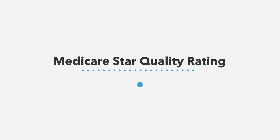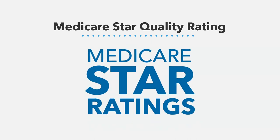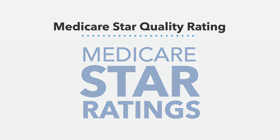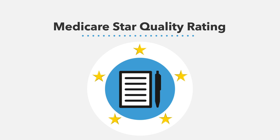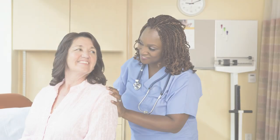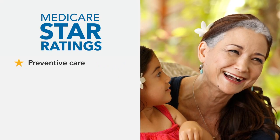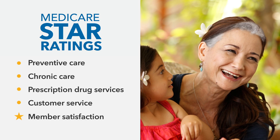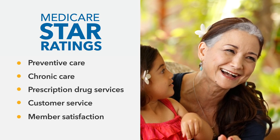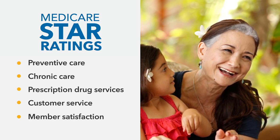You have a smart, easy way to compare Medicare health plans apples to apples — it's called the Medicare Star Quality Ratings. Each year, CMS uses this system to evaluate all Medicare health and prescription drug plans. Plans are given an overall rating from one to five stars, with five stars meaning excellent. These ratings are based on major categories including preventive care, chronic care, prescription drug services, customer service, and member satisfaction. Whether you're choosing or changing coverage, these ratings are a simple, fair way to compare plans in your area.